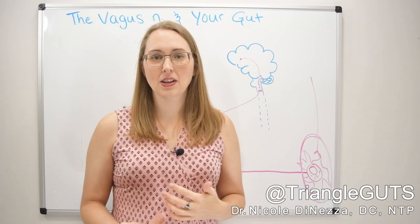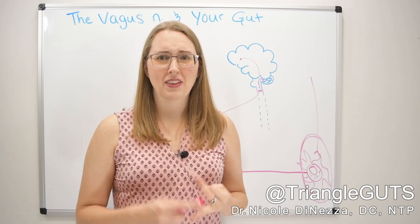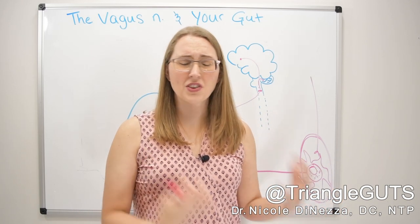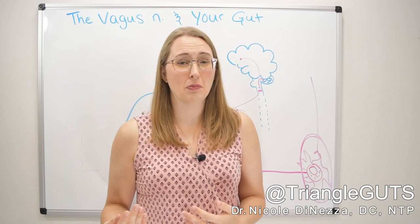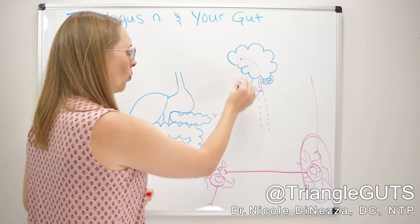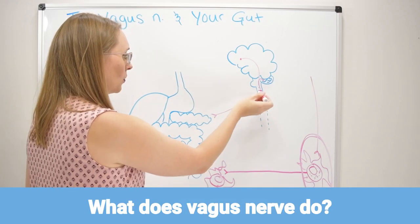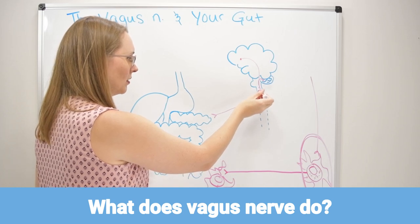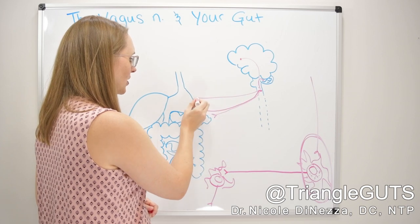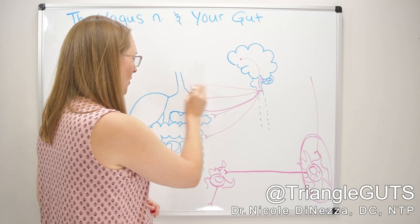This is not something that you are going to will into submission or force into doing something. You can't just gargle for 10 minutes a day and force the vagus nerve to work and think that's going to be really tremendously therapeutic. Let's get into what this nerve does — the nerve starts in the brainstem, goes down into the gut, and forms connections or synapses with all of your digestive organs, telling them what to do.